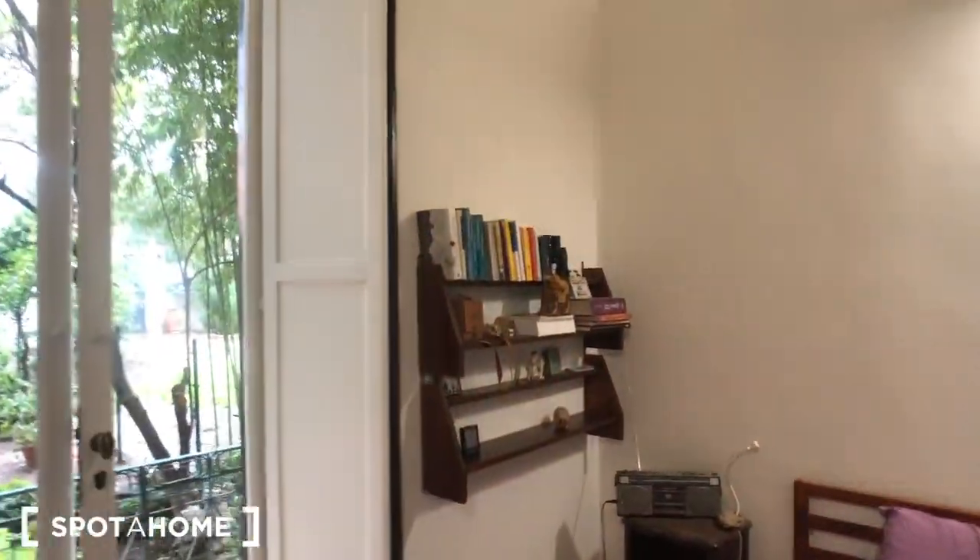Another bookshelf right next to this glass door that goes to the balcony, with a view on the garden.